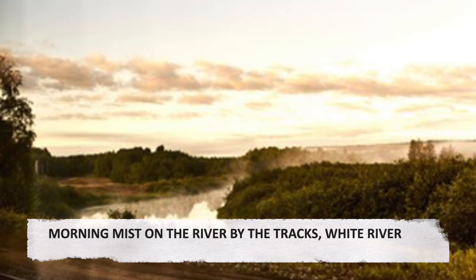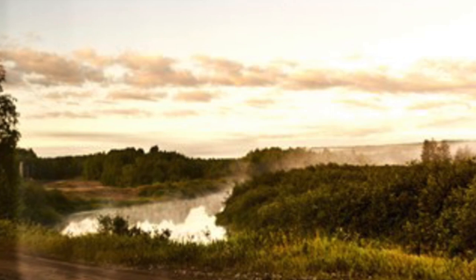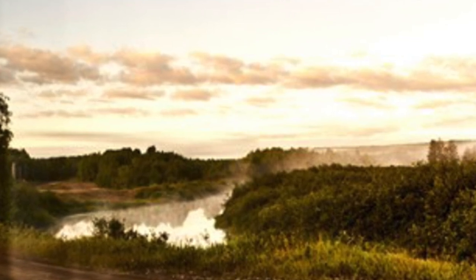Morning mist on the river by the tracks, White River. The sun is still rising after departure and mist remains on the river by the tracks.